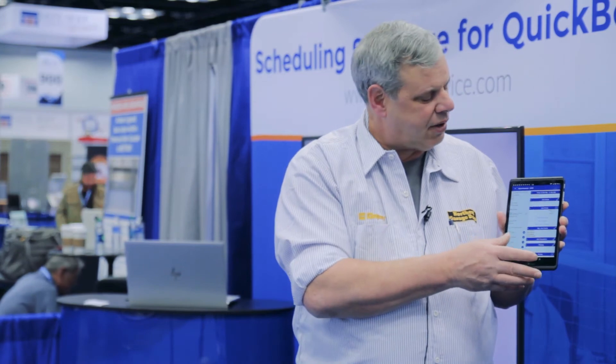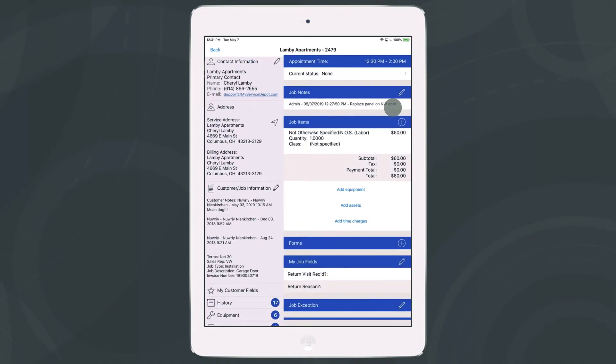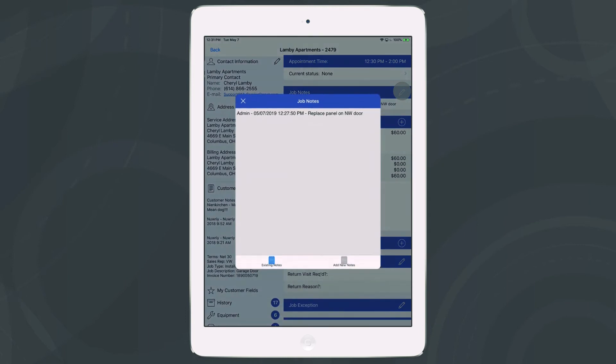So when our techs are out in the field, they can see what we put in at the job needs. They can fill their notes in, and they can go in and bill right off our QuickBooks items.